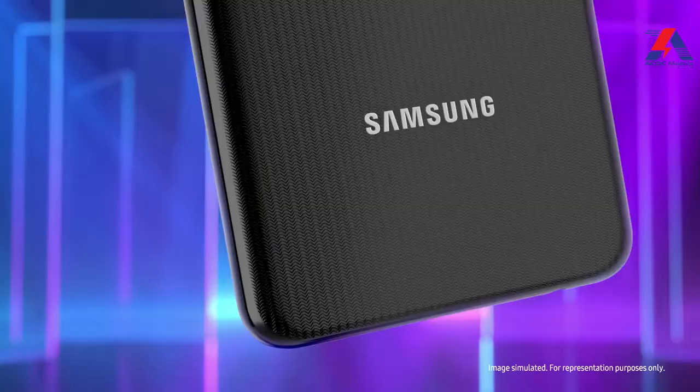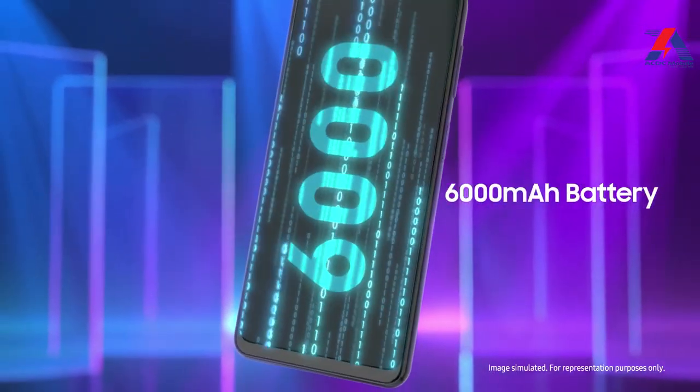Samsung Galaxy F22 can be one of the best camera phones in this price category, offering good color reproduction, dynamic range, and contrast. It also has a 6,000 mAh battery which gives quite a long battery life under normal usage.